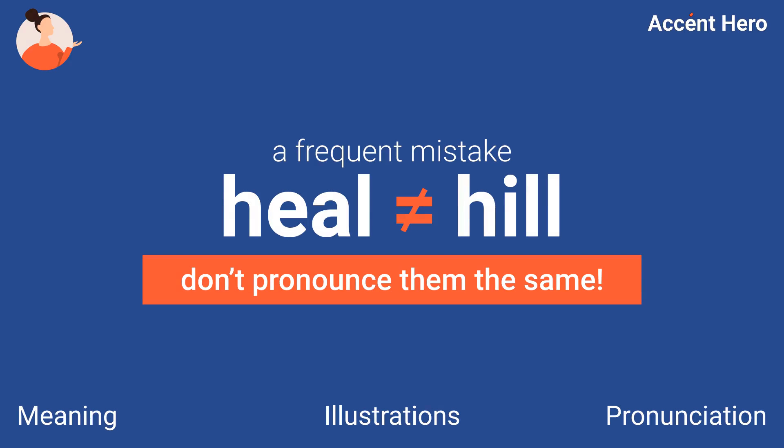Do you pronounce heel and hill the same? In this video, we explain how this small detail completely changes the meaning and how to pronounce these words right. Ready? Then, let's begin.